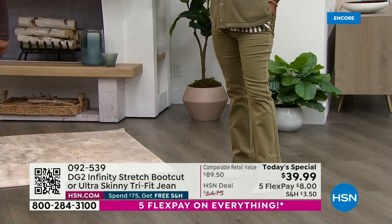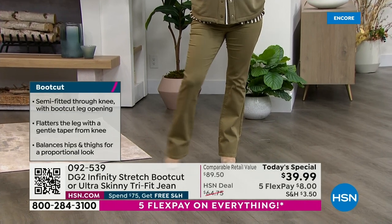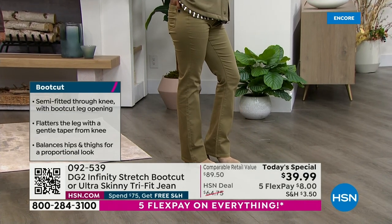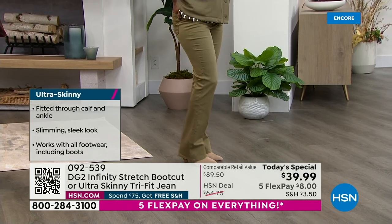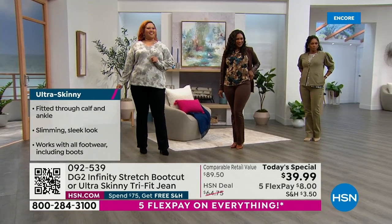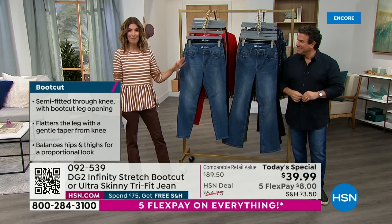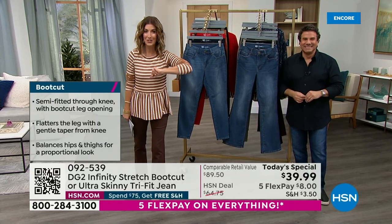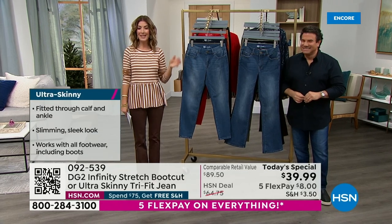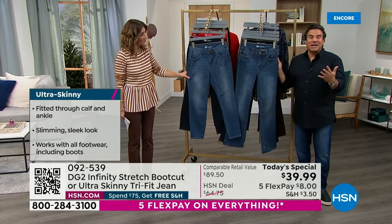Sam Sabora is here, creative director of DG2 — a brand that knows how to design jeans. Over 18 million pairs of jeans sold over a quarter of a century, 29 years at HSN. Nothing is going to stop them from creating the next revolution in denim. That's why they created Infinity Stretch. So Sam, what is Infinity Stretch?